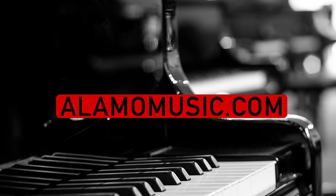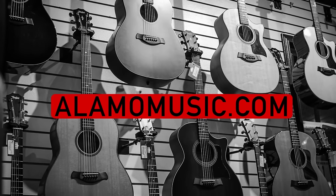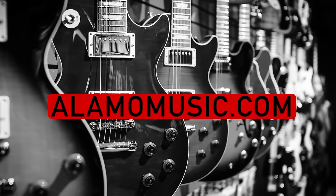Hey, you're watching Alamo Music TV. My name is Chris McKee with Alamo Music Center in San Antonio, Texas. You can find us online at alamomusic.com. If you're new to our channel, please subscribe, turn on notifications, and like our videos.